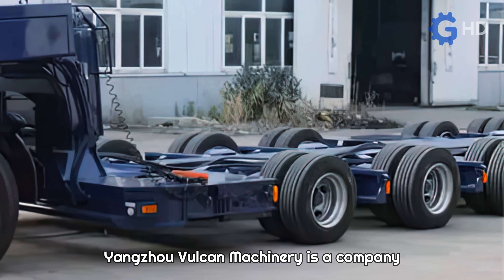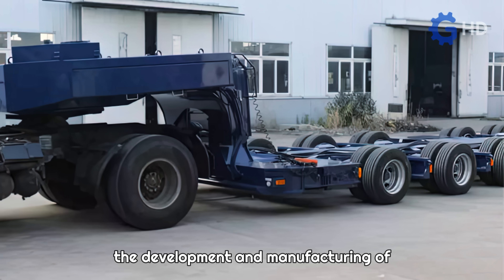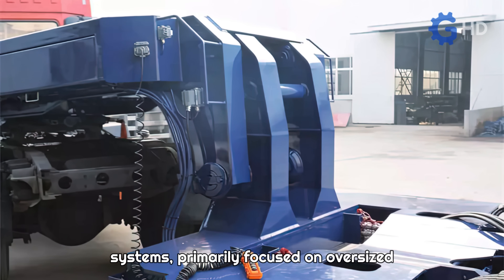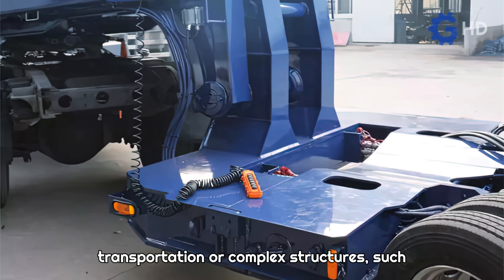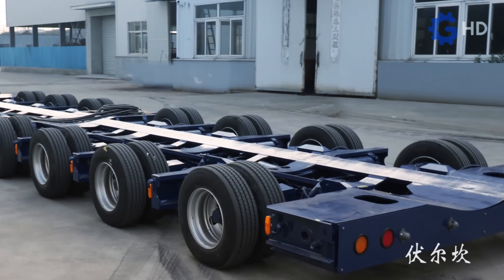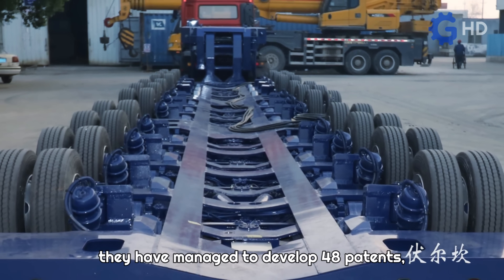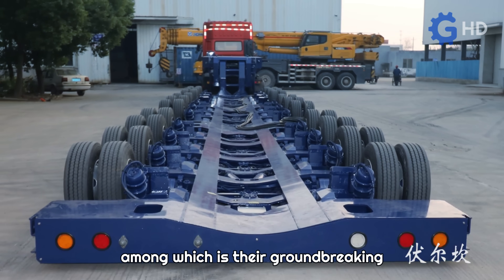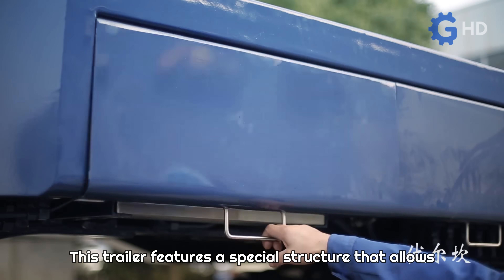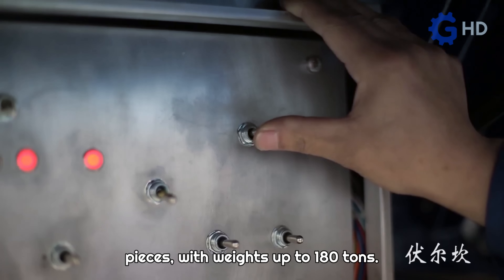Yangzhou Vulcan Machinery is a company originating from China that specializes in the development and manufacturing of highly specialized trailers and loading systems, primarily focused on oversized transportation of complex structures, such as fuel tanks and wind turbine components. Within their research and engineering center, they have managed to develop 48 patents, among which is their groundbreaking innovative low-bed transport semi-trailer. This trailer features a special structure that allows for the safe transport of cylindrical pieces with weights up to 180 tons.